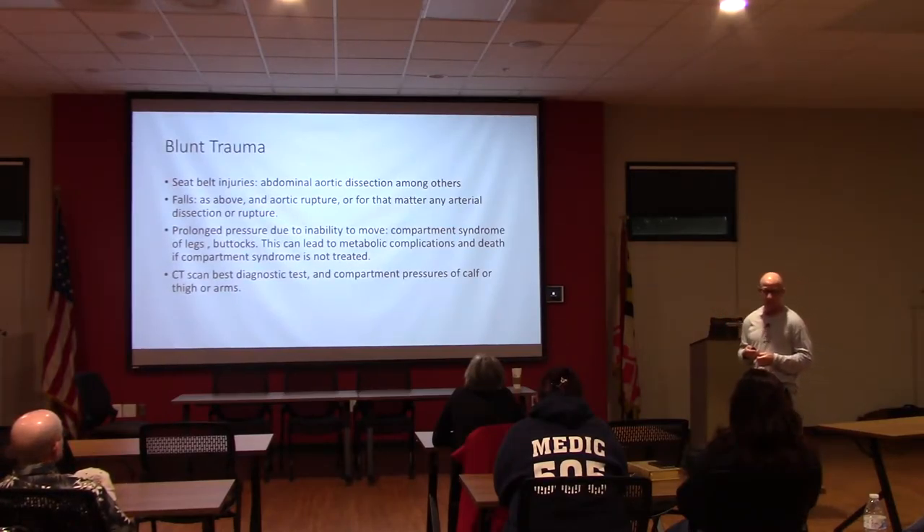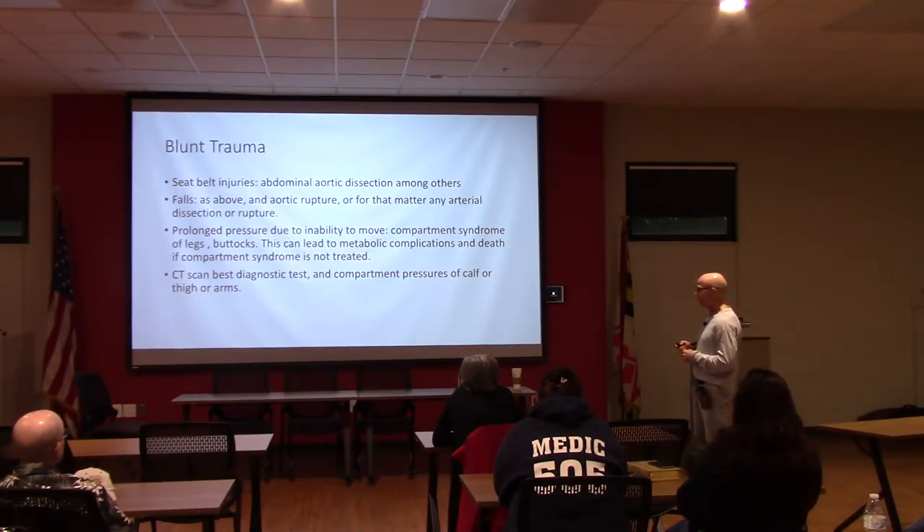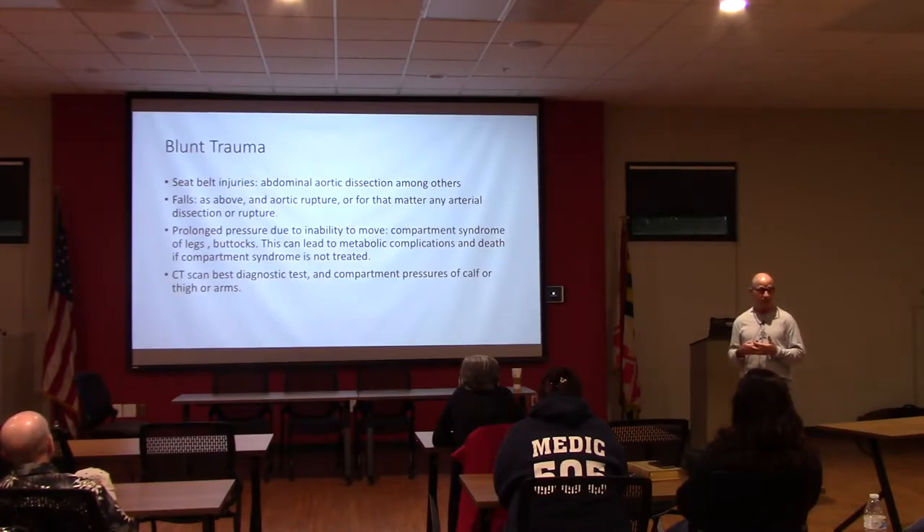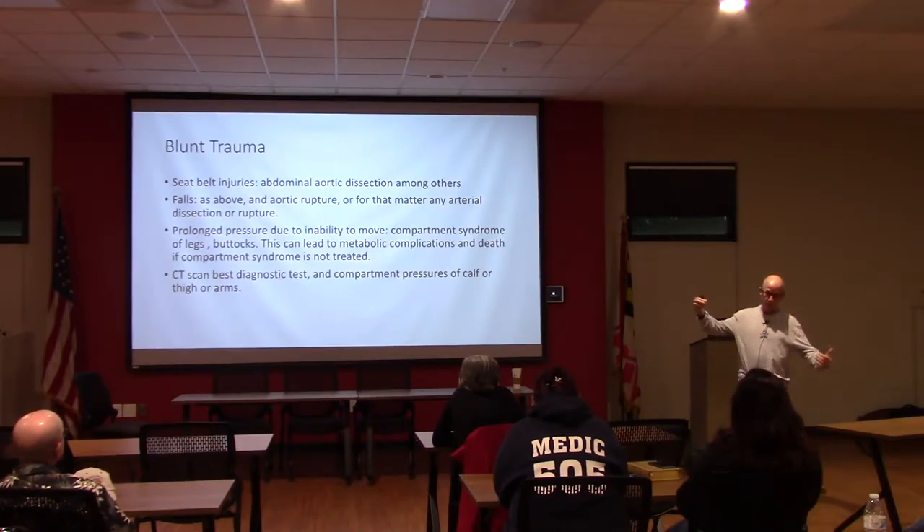Compartment pressures in the calf can be measured—if the compartment pressure in the muscle compartments is high, that usually means compartment syndrome, and the patient needs a fasciotomy: opening up the compartment so the muscle can expand, allowing nerves and arteries to circulate again.